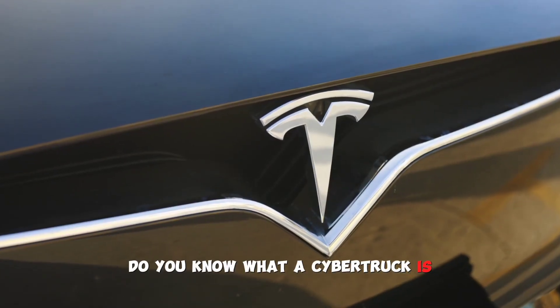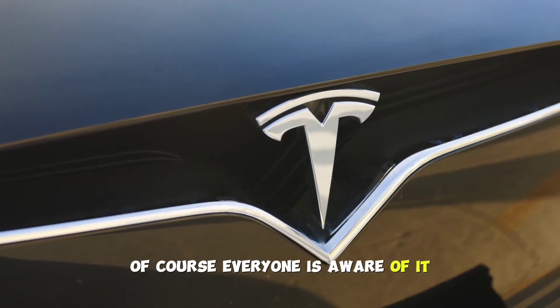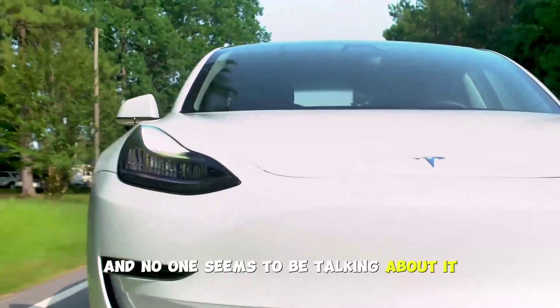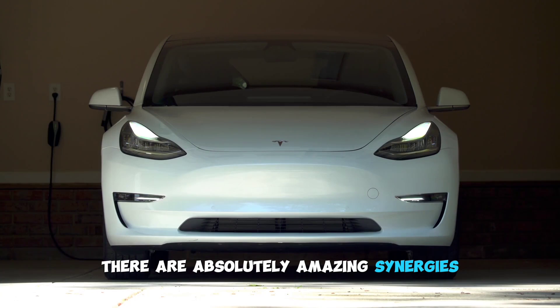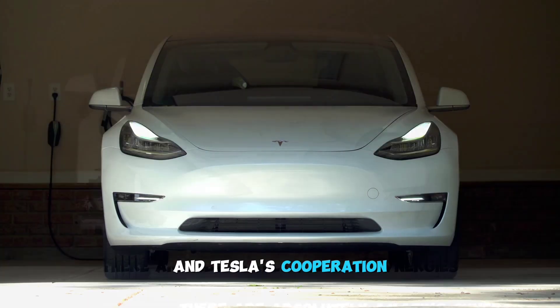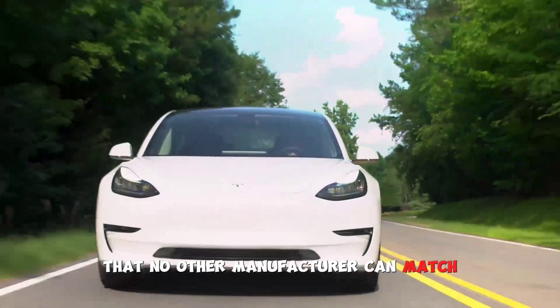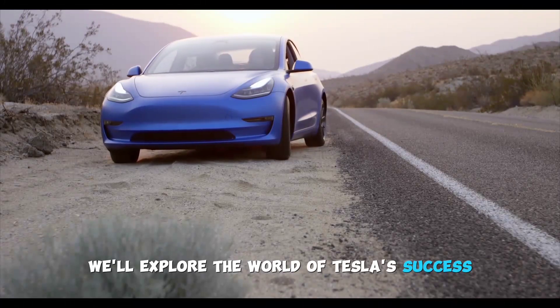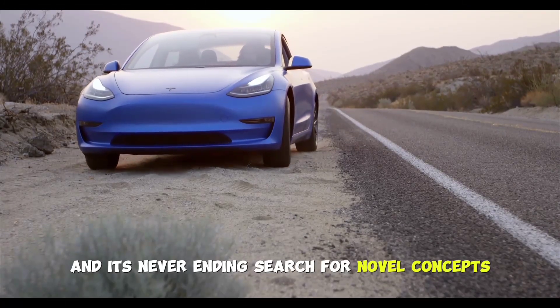Do you know what a Cybertruck is? Of course, everyone is aware of it, but this car is altering the game in a fundamental way and no one seems to be talking about it. There are absolutely amazing synergies and cost savings coming from SpaceX and Tesla's cooperation that no other manufacturer can match. In this video, we'll explore the world of Tesla's success and its never-ending search for novel concepts using first principles reasoning.